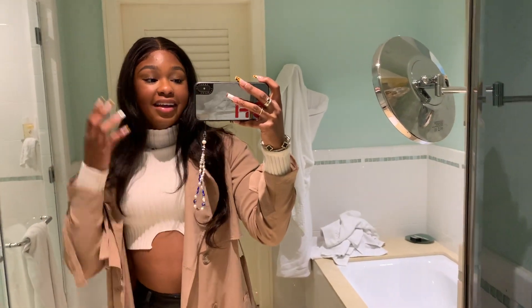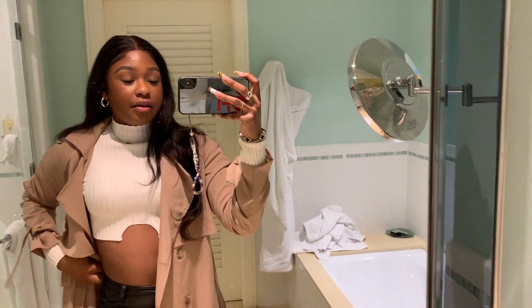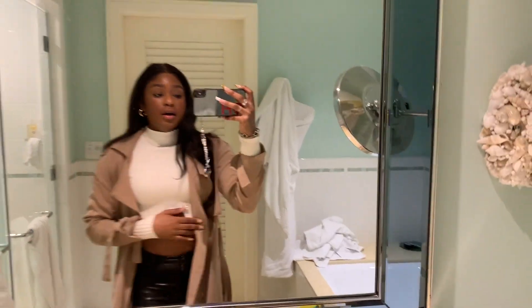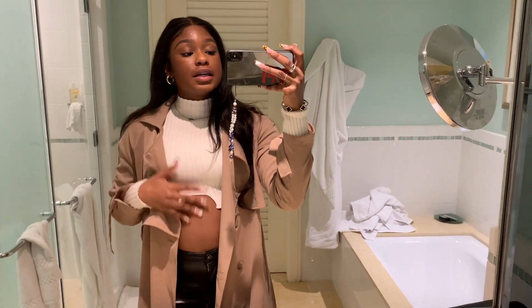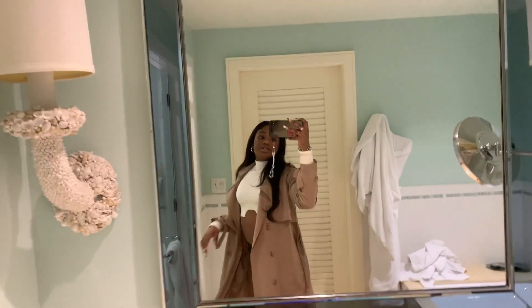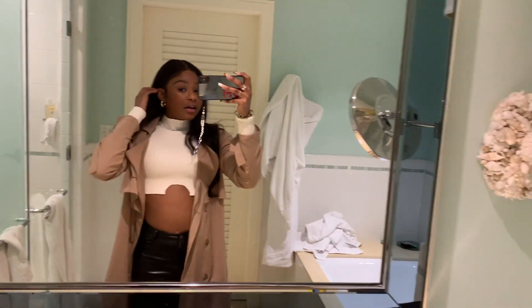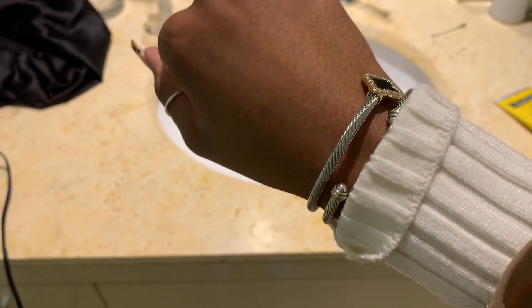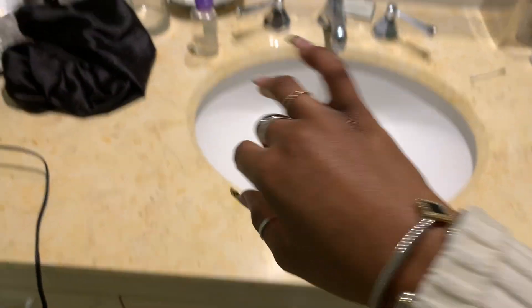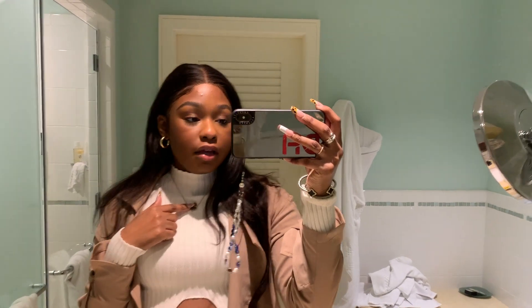Hey guys, I made it to California! Today we're just going to grab some lunch and then go shopping — I think we're going to LA but I have no idea. I'm wearing my little trench suit jacket from Princess Polly, my turtleneck is from Addicted, I'm wearing the Aritzia Melina pants in black, and my Nike Blazers. I've got the Jennifer Fisher hoops on, my David Yurman I got for Christmas, another one from the boutique, and my Kendra Scott that I wear every day.